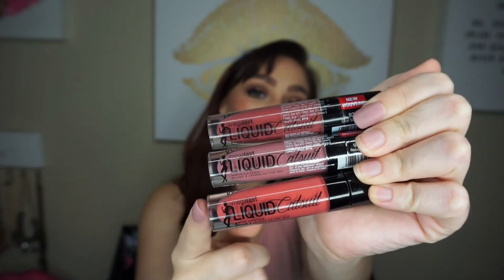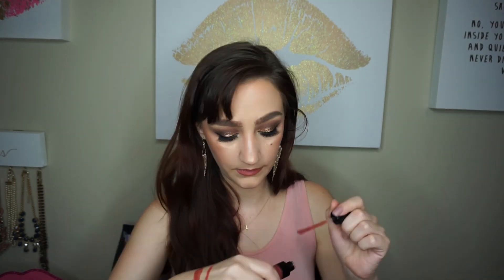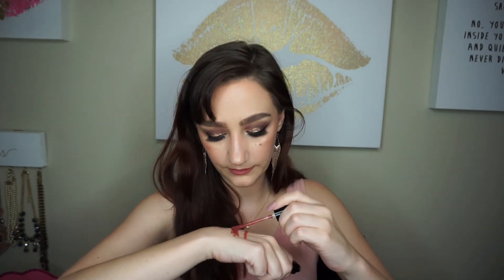They finally restocked these at my Walmart and I was so excited. I got the Wet and Wild Mega Last Liquid Catsuit Matte Lipsticks — these are liquid lipsticks. I got three shades. The formula can be a little inconsistent and you do have to go over them a few times so it's not patchy, but they're still really great for only five dollars for a liquid lipstick. I'm swatching Give Me Mocha first.